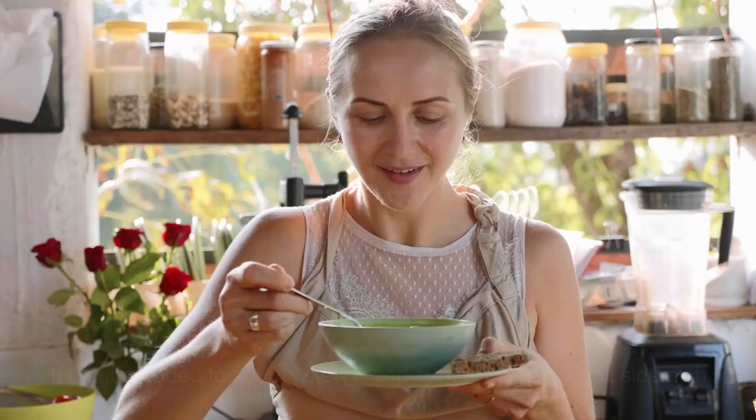Okra has many health benefits. It has been shown to help lower cholesterol levels and may also have anti-inflammatory properties. It is also a good source of antioxidants, which can help protect your cells from damage. Okra is a good source of soluble fiber, which can help slow down the absorption of sugar into the bloodstream. This can help keep blood sugar levels stable and reduce the risk of insulin resistance and type 2 diabetes.